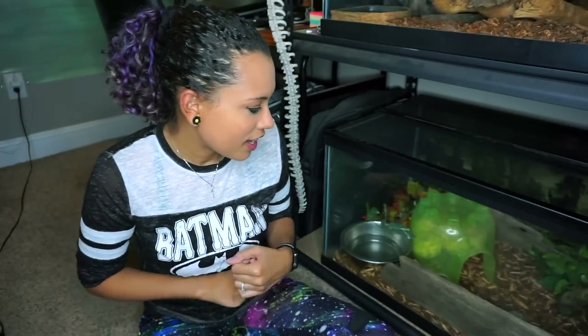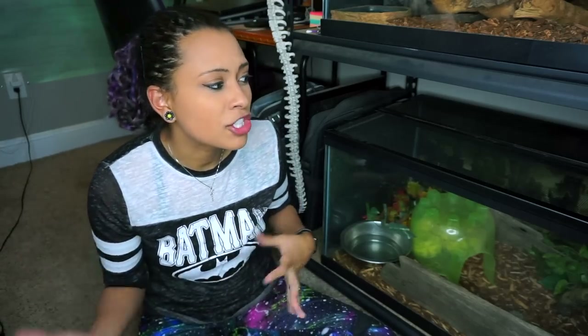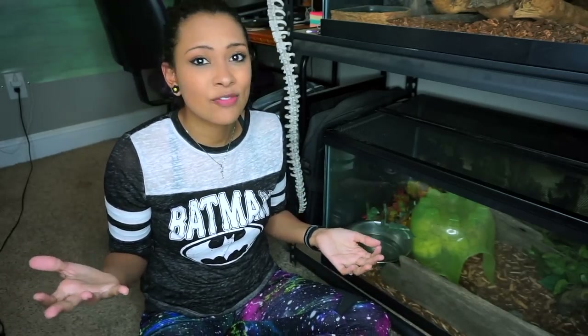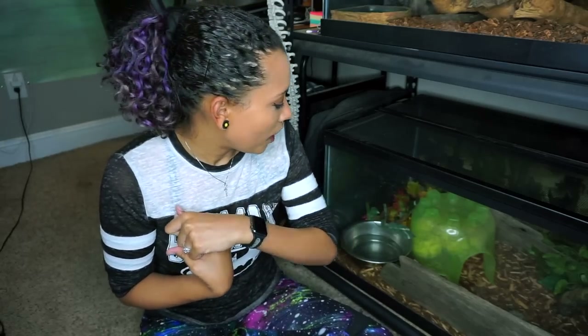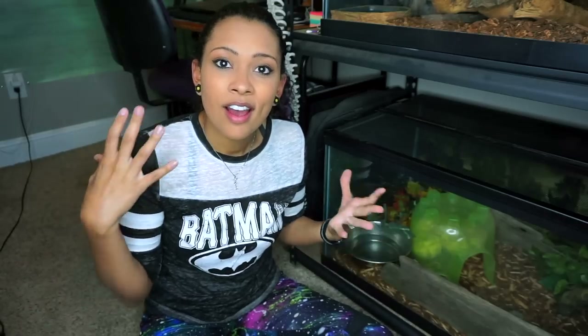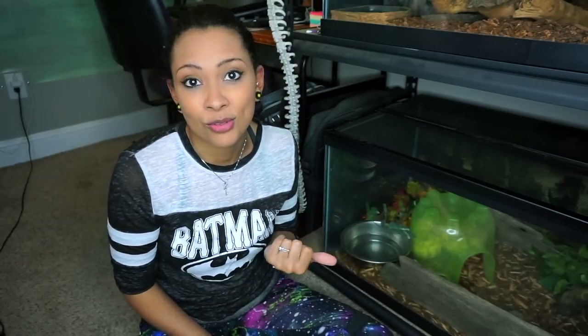Good morning reptilians, welcome back to my channel. On today's vlog I thought I would finally tell you guys the full story of Sterling. I know most of the people who care to hear his full story are the people that follow my vlog, where I've been talking about him and giving updates. I thought finally I would share the full story with you guys as I clean out his tank, because he has destroyed it.